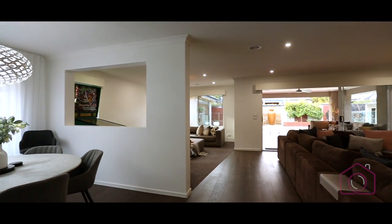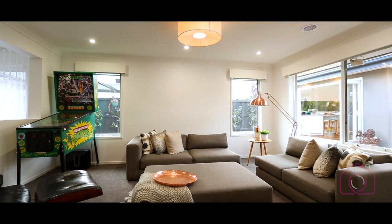My favourite feature of the home is the floorboards. Getting rid of the tiles was a lot of work, and it was really worth it once we finished it — it was beautiful.